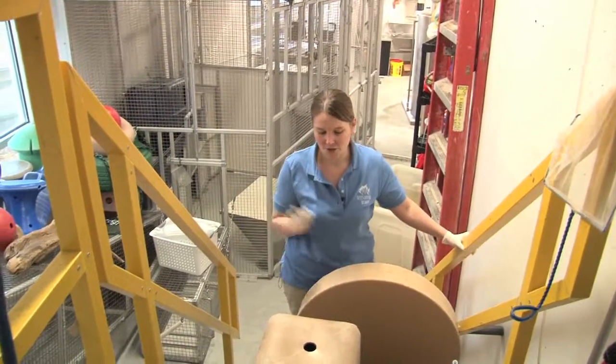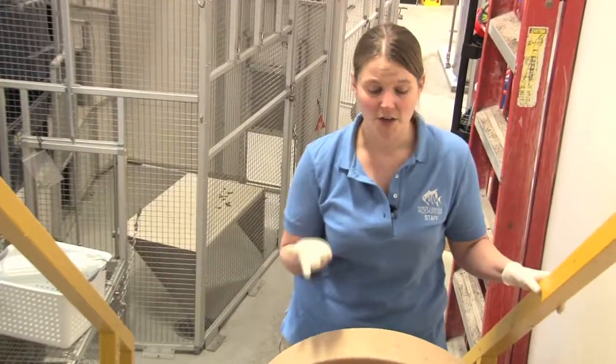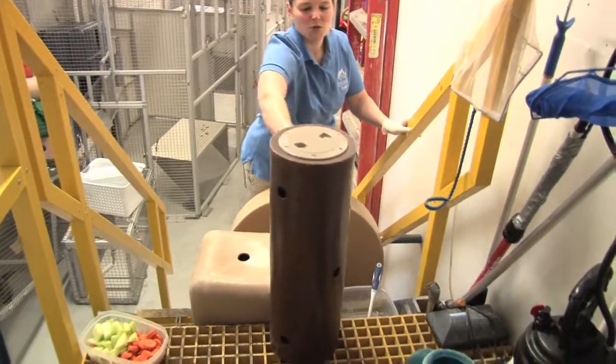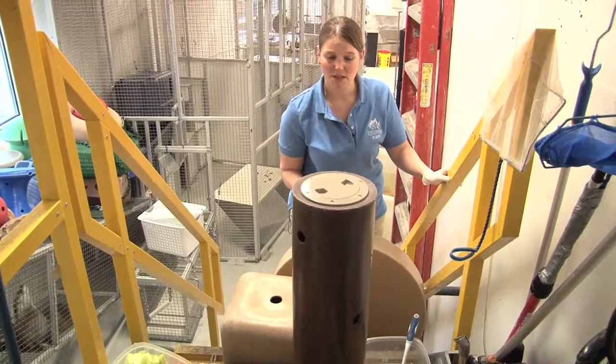Otters are extremely smart and very playful, so a lot of their toys replicate things you would find in the wild. For example, this is meant to be a log — you can see it has holes drilled in it so we can hide food inside, and they would roll it and push it around the exhibit until they can get some of the food out.